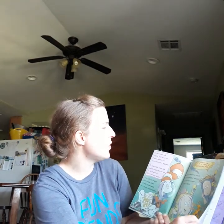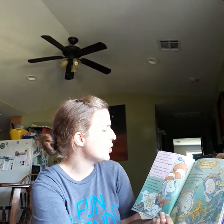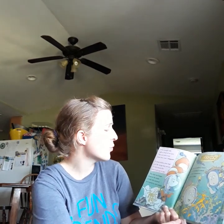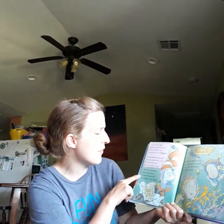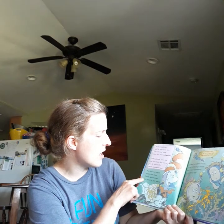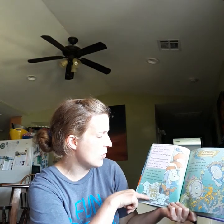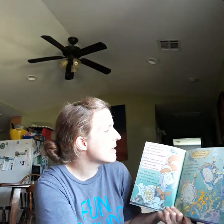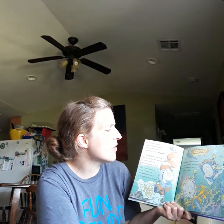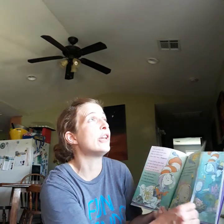Some animals hide right in front of our eyes. They are hard to see because they wear a disguise. To keep hidden, some look just like things they are not. It's the reason why they're not so easy to spot. These leafy sea dragons float in the ocean. It looks like seaweed as it moves in slow motion. Disguise is a type of camouflage. It's hard to believe when you're watching it swish that it isn't seaweed — it's really a fish.